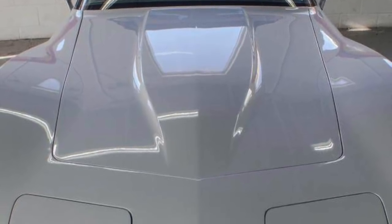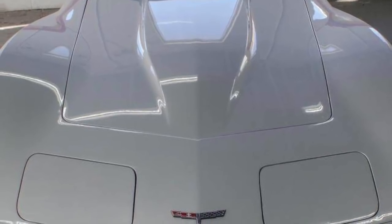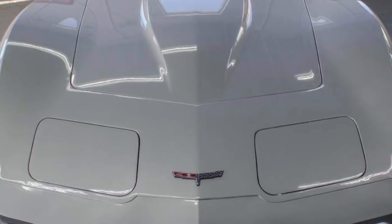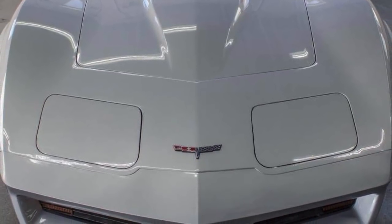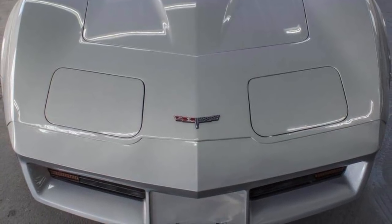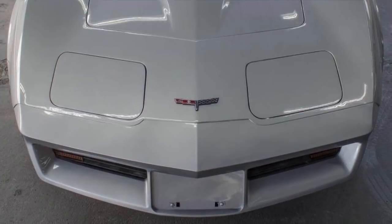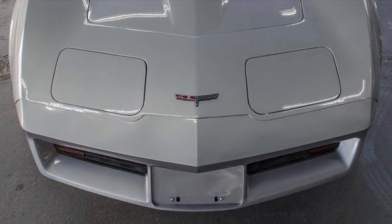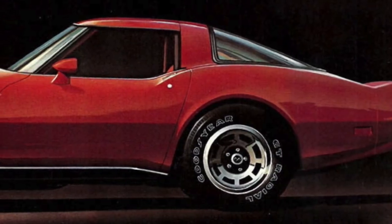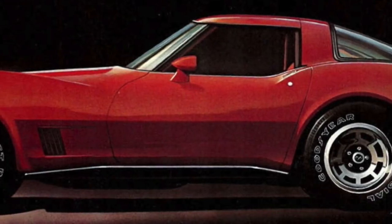Nevertheless, the 1980 L82 Corvette, even saddled with the automatic, still was the fastest 1980 Corvette with zero to 60 miles per hour taking 7.4 seconds and the quarter mile in 15.4 seconds. For the 1980 model year, the L82 Corvette was the fastest American-built car. The 1980 Corvette was also a good handling car for its day, but its suspension was showing its age.